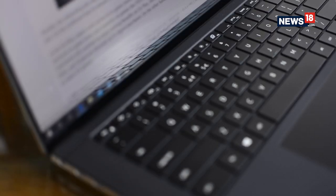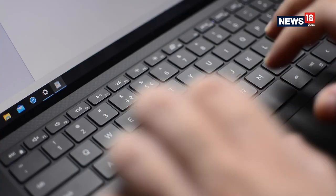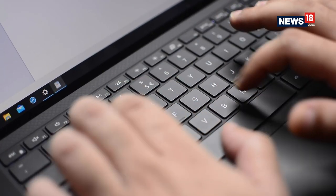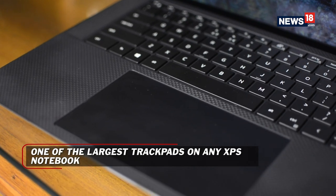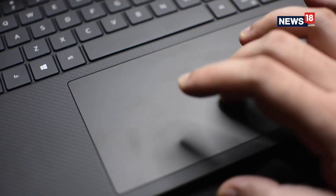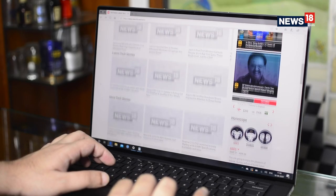The keyboard is very XPS with a black finish and low profile keys. The key travel is pretty good and I actually had a nice time typing on it. There is also a humongous trackpad, almost as big as the one we see on the MacBook Pro 16. It felt way too big for me, but I am sure creative professionals and people who love using gestures are going to love this one.